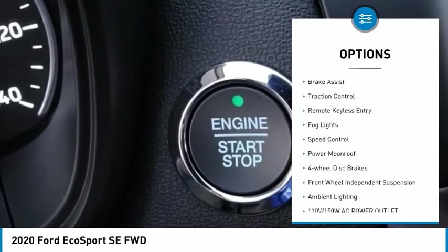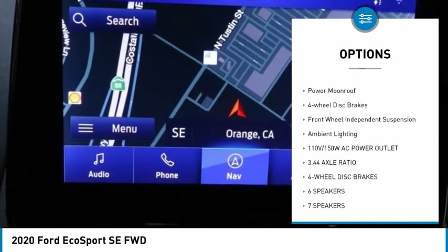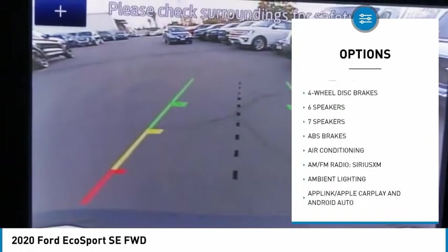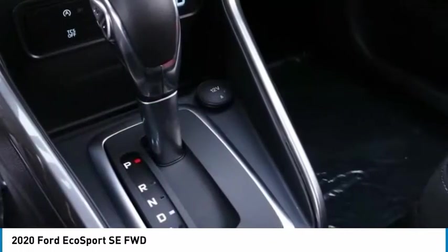Electronic stability control, brake assist, traction control, remote keyless entry, fog lights, speed control, power moonroof, four-wheel disc brakes, front-wheel independent suspension, ambient lighting.